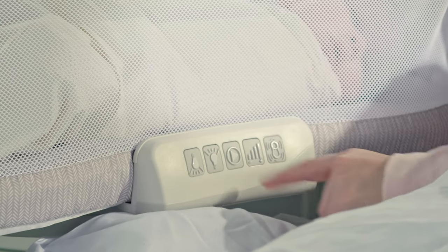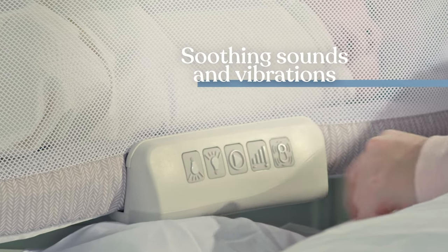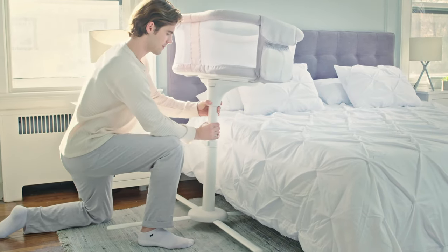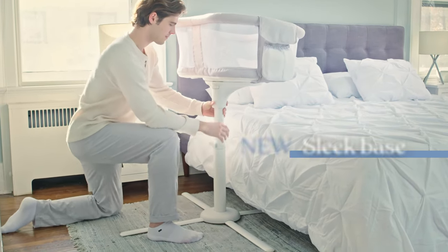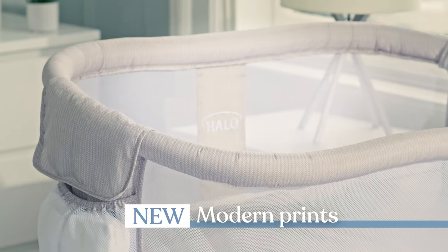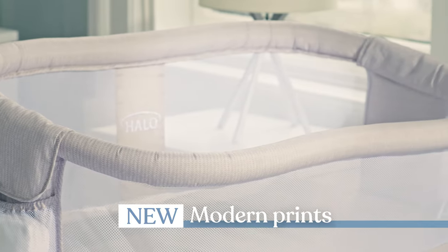To help calm baby back to sleep, the Soothing Center features soothing sounds and gentle vibration. In addition to the already great features, we've added new designs, including an enhanced base with a new sleek silhouette that easily tucks under your bed. And we've updated the fabric with new modern prints that complement any decor.